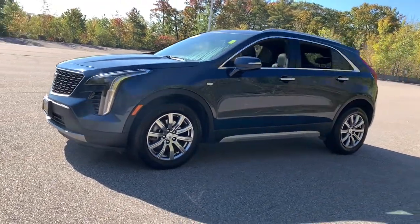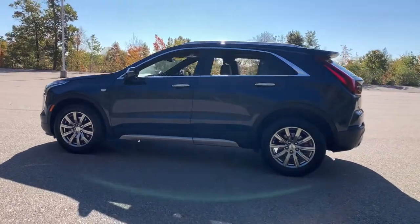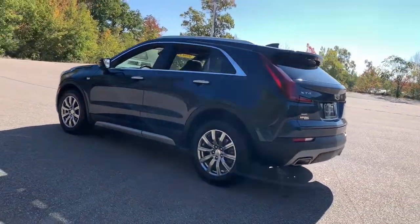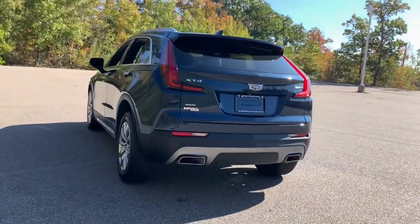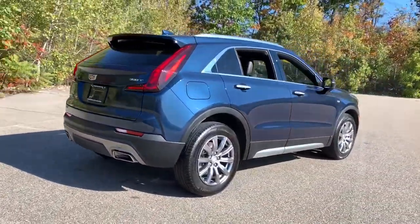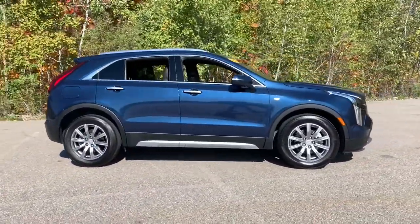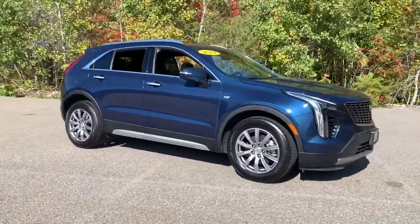Get into the 2021 Cadillac XT4. With less than 20,000 miles on the odometer, this vehicle stands out from the rest. The XT4 crossover blends plush luxury, distinctive design, state-of-the-art amenities, advanced safety features, and an unmistakably athletic presence.